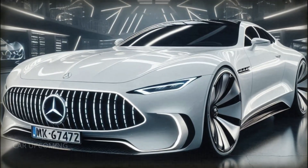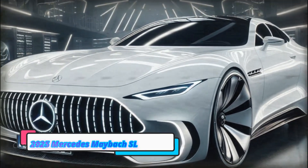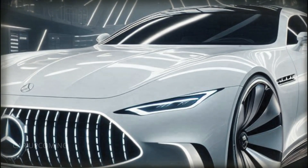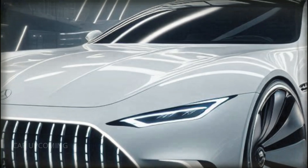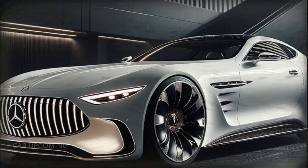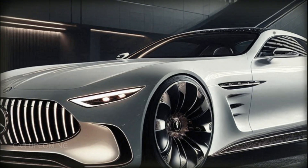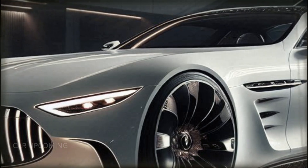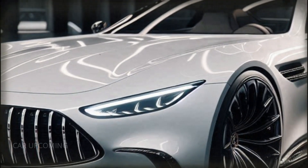So, is the 2025 Mercedes-Maybach SL Mythos the ultimate luxury roadster? With its stunning design, opulent interior, and exhilarating performance, it certainly makes a strong case. Whether you're a collector, an enthusiast, or just someone who appreciates the finer things in life, the SL Mythos is a car that demands your attention.